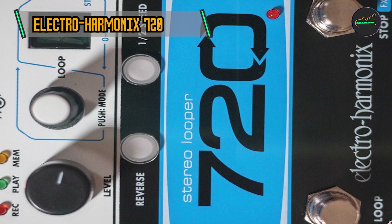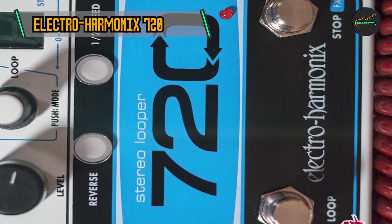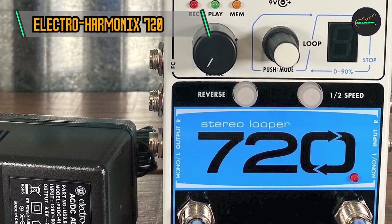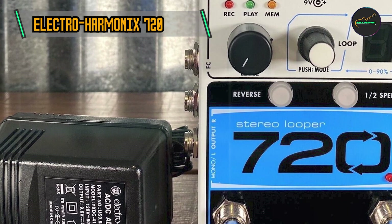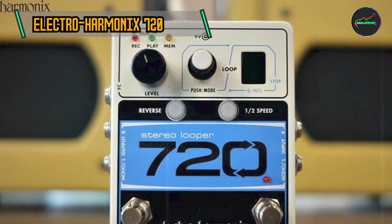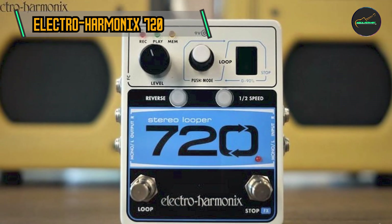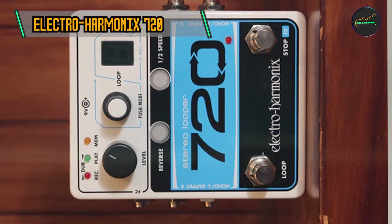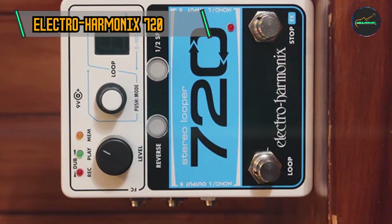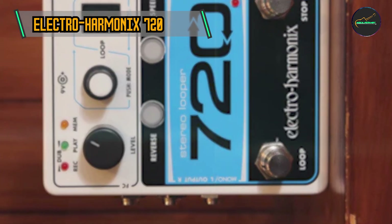Extended Looping Time: One of the standout features of the 720 Looper is its generous looping time. With up to 12 minutes of total recording time across 10 independent loops, this pedal accommodates both short sketches and intricate, layered compositions. Musicians can seamlessly switch between loops, creating evolving arrangements and immersive soundscapes. The extended recording time makes the 720 Looper an ideal companion for live performances and studio experimentation.